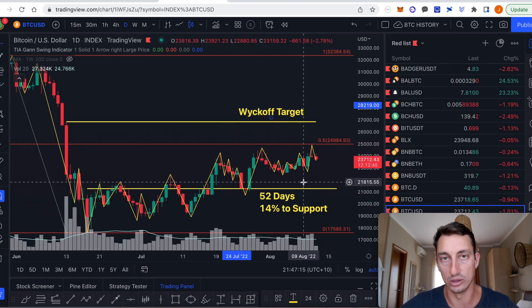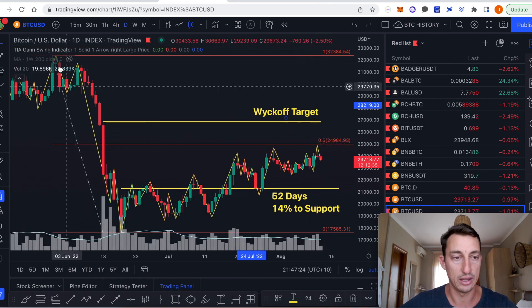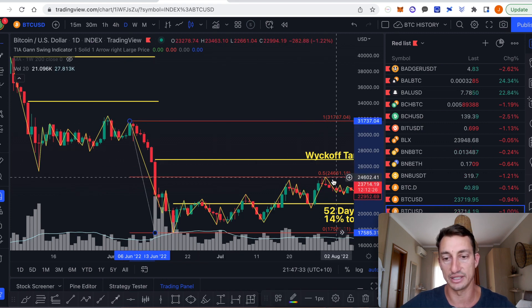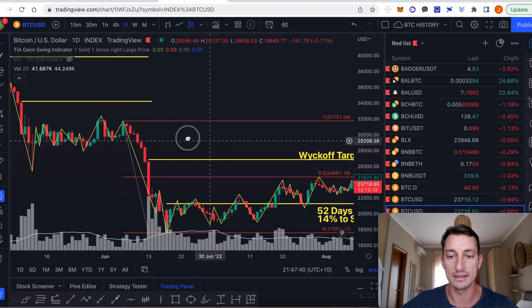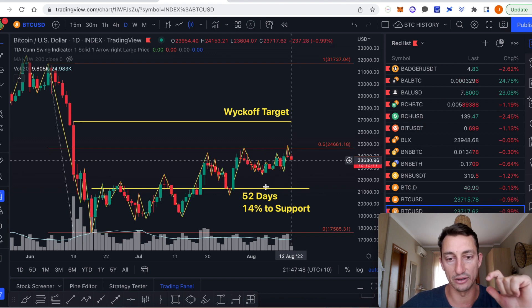Going to the longer-term timeframe — from the hourlies and four-hourlies up to the daily — we can see the daily is also getting rejected from the 50% level, getting close now to $25,000. I've used two tops in the past: one at $24,661, and they're about the same. Basically, mid-$24,000 is the resistance level that the market still has not broken above. That's on a macro timeframe — that's what we're waiting for Bitcoin to break out of next.